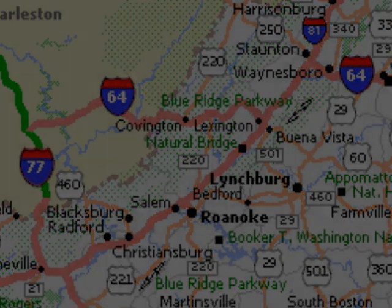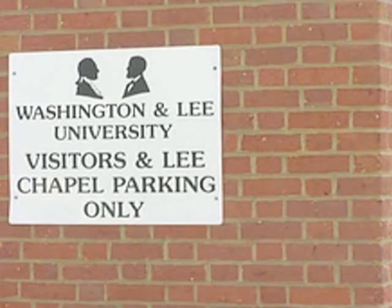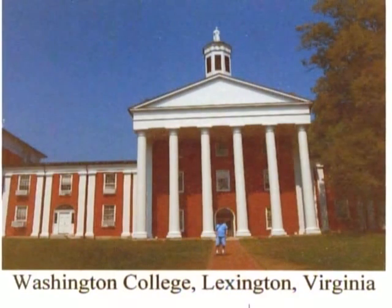Our first stop in Lexington was at the Washington and Lee University and the Lee Chapel. This is a real treat for any Civil War enthusiast. And here I am standing on the steps of Washington and Lee University in Lexington, Virginia.